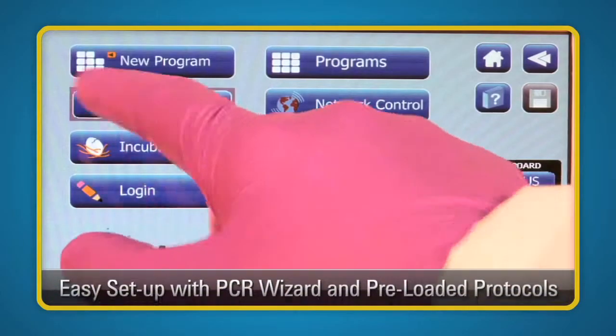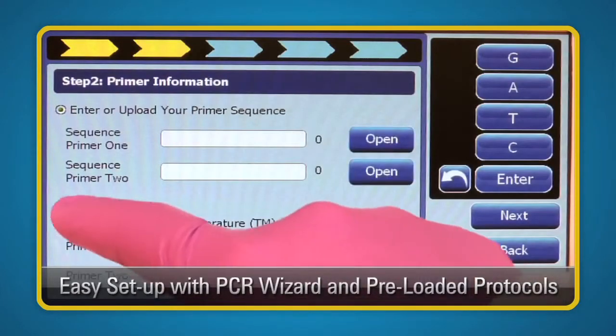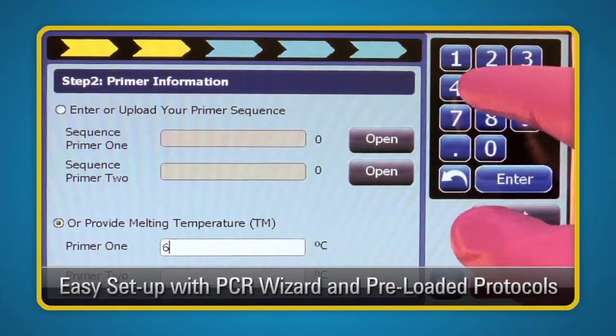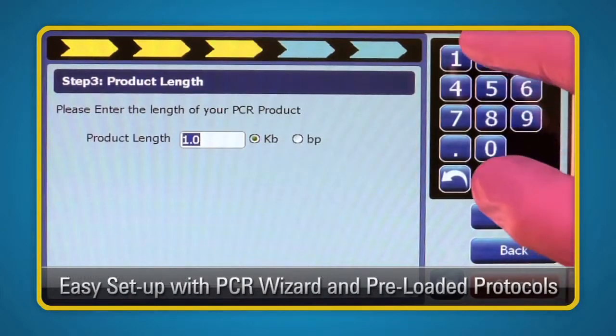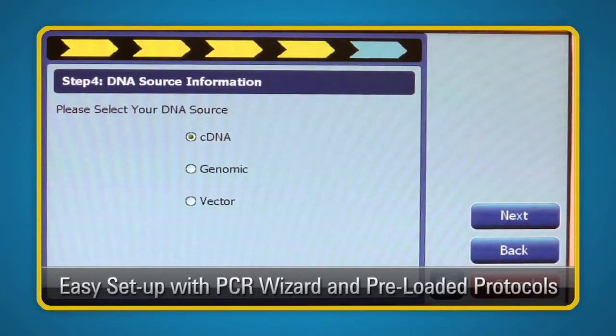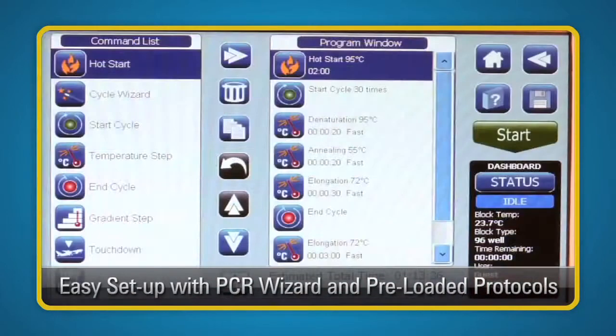With the Easy Protocol PCR Wizard, you can start your research on the SureCycler 8800 in 5 easy steps. Simply input your enzyme, primer sequence or TM, target length, and type of DNA. Push enter and let the wizard create your protocol. It's as easy as that.